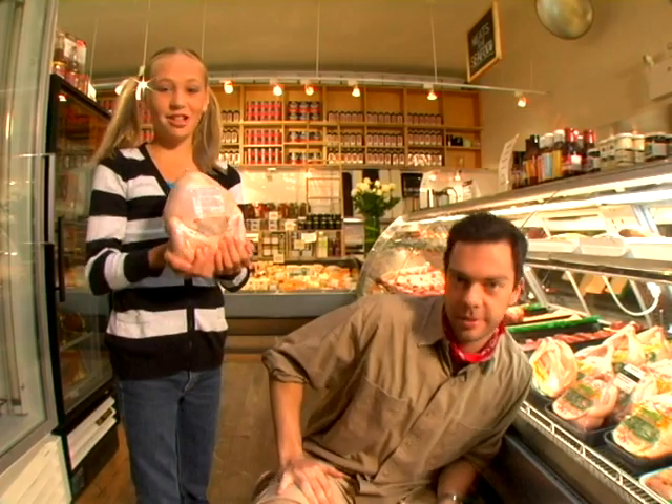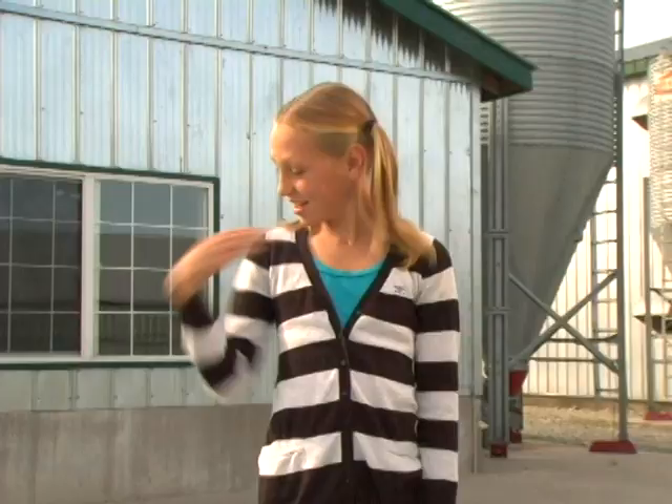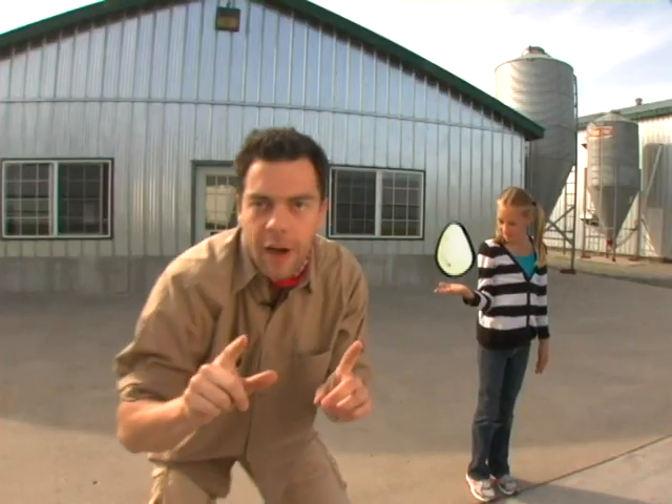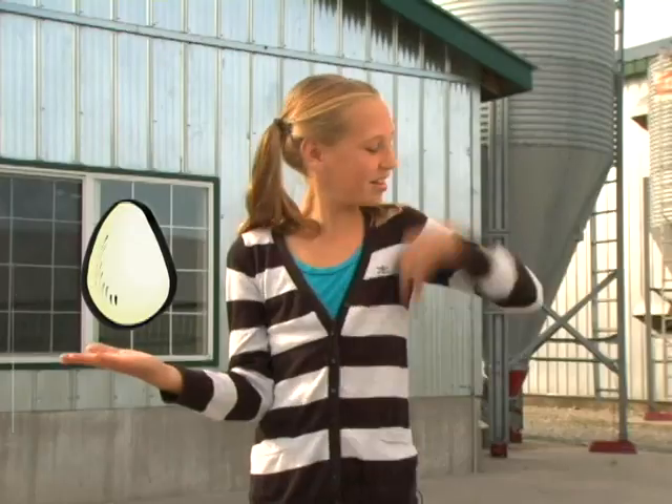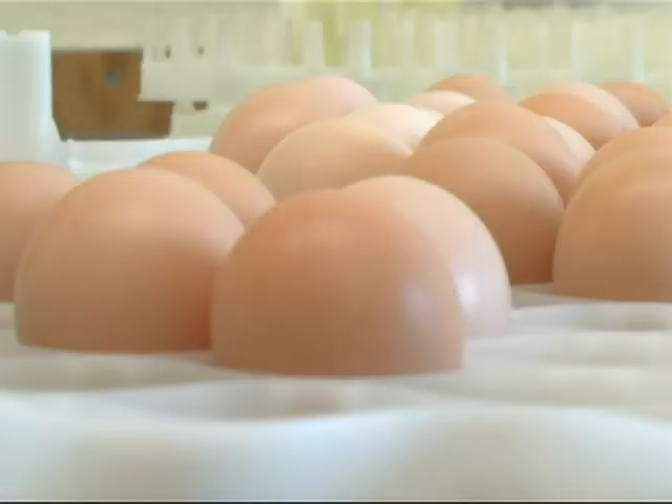The first thing you need to know is that there are different types of chicken farms. Some farms raise chickens to lay eggs, and other farms grow chickens for their meat. A chicken grown for its meat is called a broiler chicken.